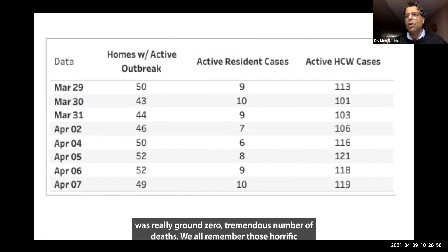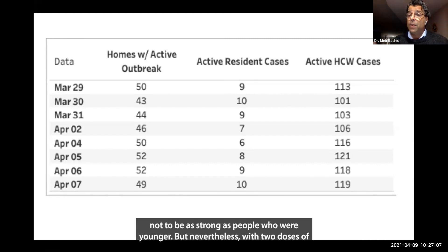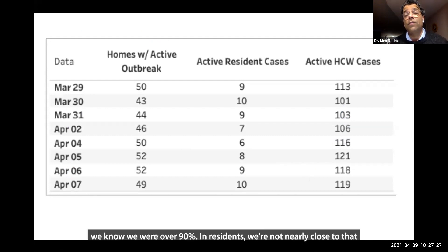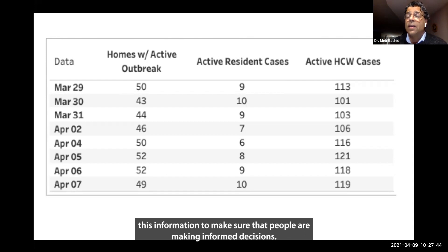Long-term care was really ground zero — a tremendous number of deaths, horrific stories of people who were incredibly ill. We know in elderly people their immune system tends not to be as strong as in younger people, but nevertheless with two doses of vaccine, it is pretty much gone in residents in long-term care. In healthcare workers in long-term care it has also dropped dramatically, but not as much — probably because rates of vaccination are not as high. We're over 90% vaccination in residents, but not nearly close to that in workers — probably around 75% provincially and possibly lower in Toronto. It speaks to the work we need to do to share information so people are making informed decisions.